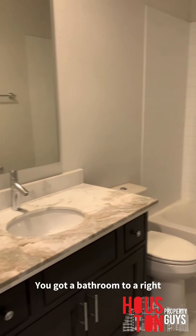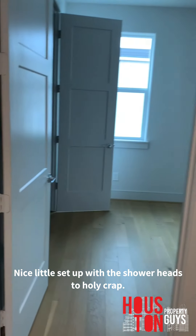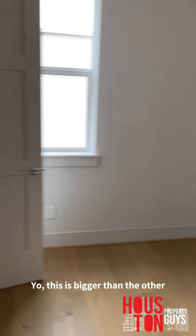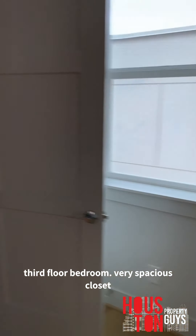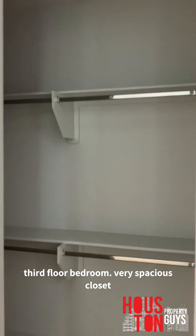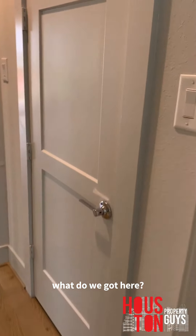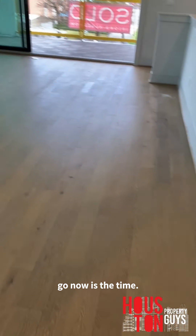We got a full bathroom to our right — nice little setup with the shower heads and a bench. And this bedroom is huge — this is bigger than the other third floor bedroom we saw. Very spacious closet too.